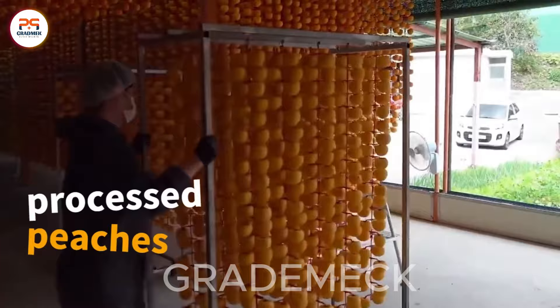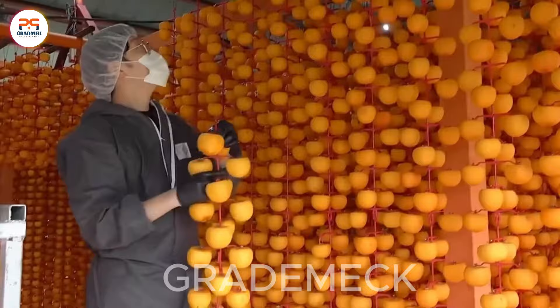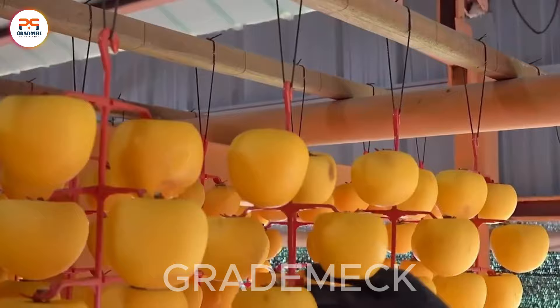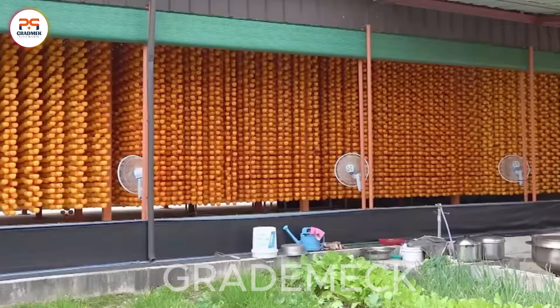The journey of clean and processed peaches now enters a crucial phase: drying. This pivotal step is essential in creating delectable and visually stunning dried peaches. Get ready for a transformation that not only enhances flavor, but also promises a feast for the eyes.